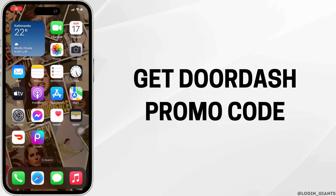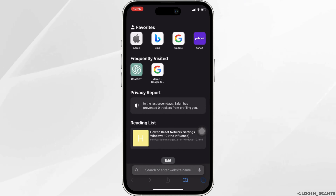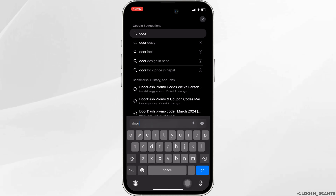How to get a DoorDash promo code. The very first thing you want to do is head over to any web browser — you can move into Safari. Let me head over to Safari. Once you are in here, in the search bar, search for 'DoorDash promo code 2024'.